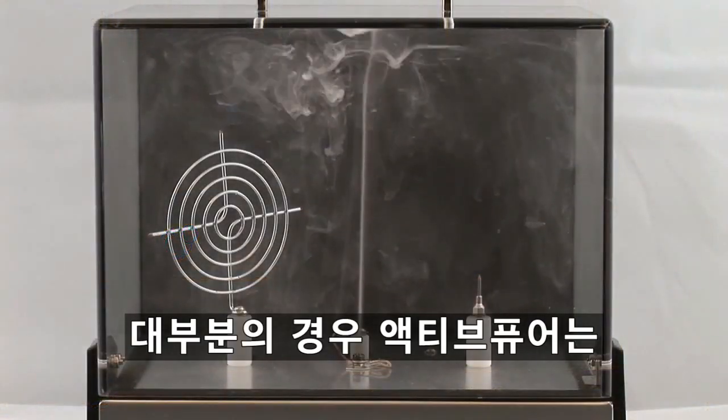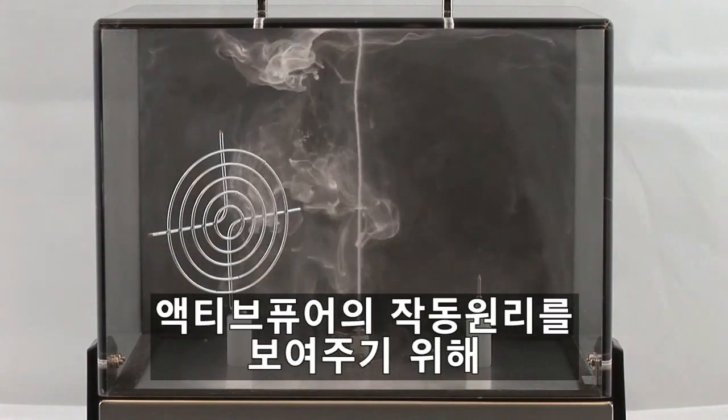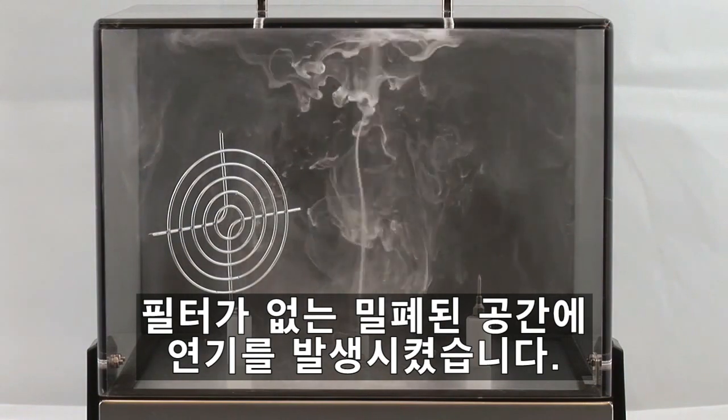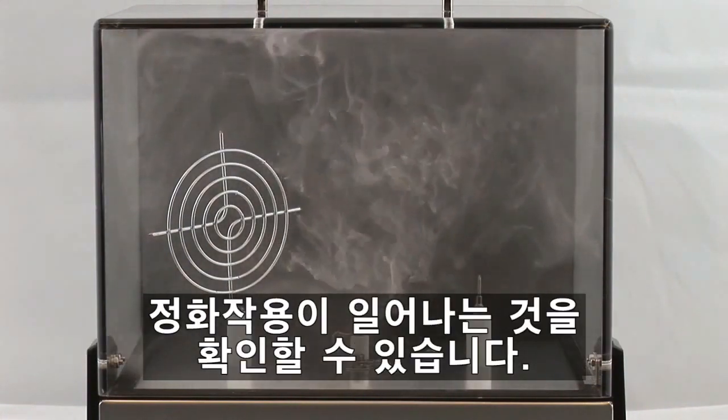In many cases, ActivePure is combined with ionization. To show our ActivePure technology at work, we create smoke in a sealed chamber that has no filtration. When we turn on our supercharged molecules, you can see the smoke swirl and then disappear.